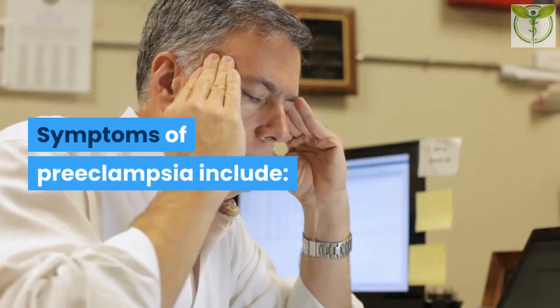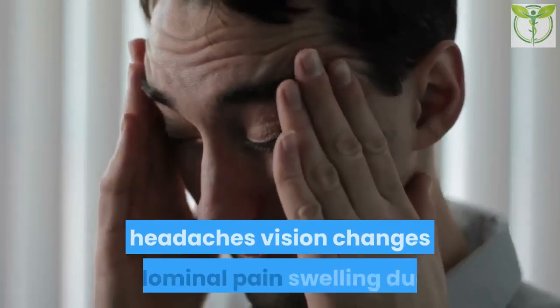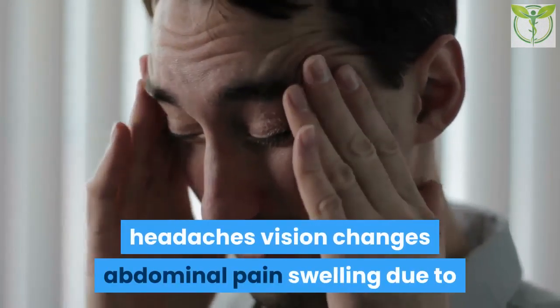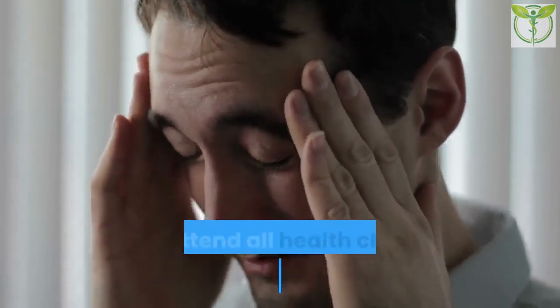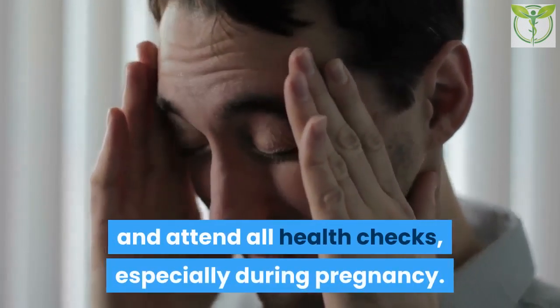During pregnancy, high blood pressure can be a sign of preeclampsia, a potentially dangerous condition that can affect the woman and her unborn baby. Symptoms of preeclampsia include headaches, vision changes, abdominal pain, and swelling due to edema. All women should follow the guidelines for screening and attend all health checks, especially during pregnancy.